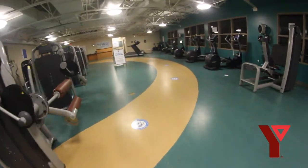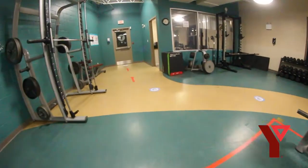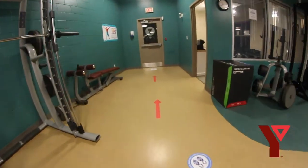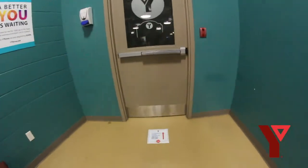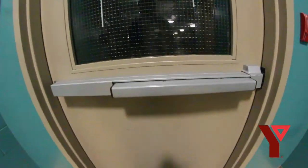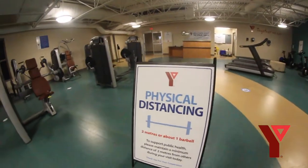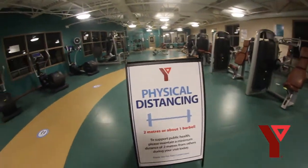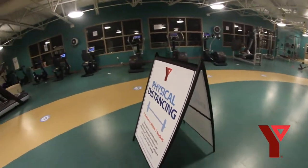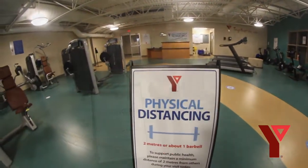We ask that you arrive in your fitness gear as we will not be offering access to our change rooms at this time. You will be required to bring your own water bottle and following health guidelines we have closed our water fountain station. You will not be required to wear a mask when you are exercising and we will provide you a paper bag to store your mask in when it's not in use. As we slowly reopen we will phase in more programming and services when it is safe to do so and we will keep you informed along the way.